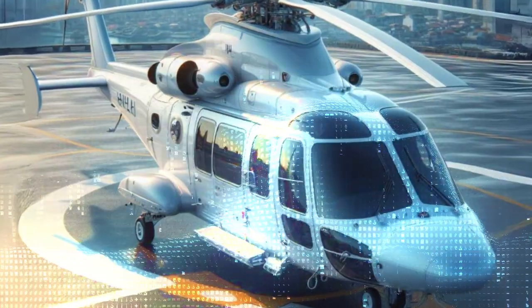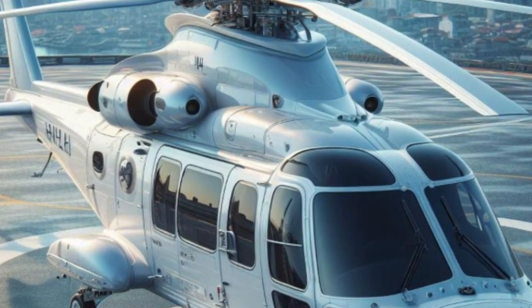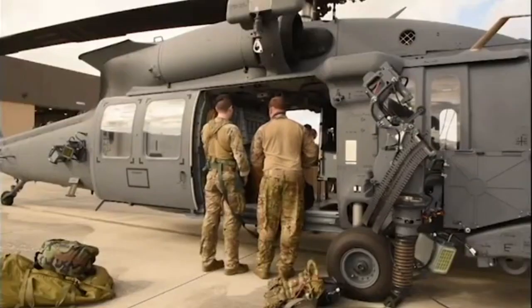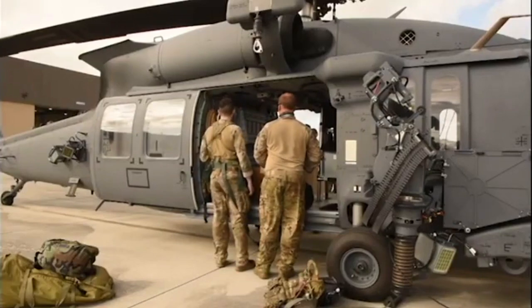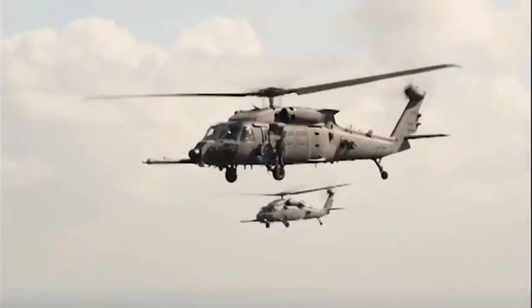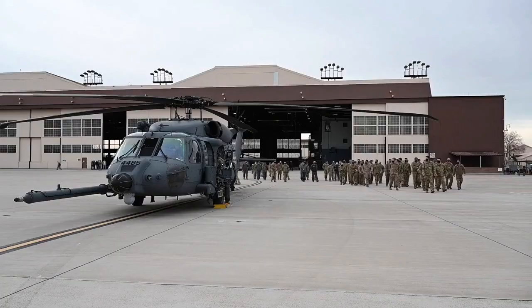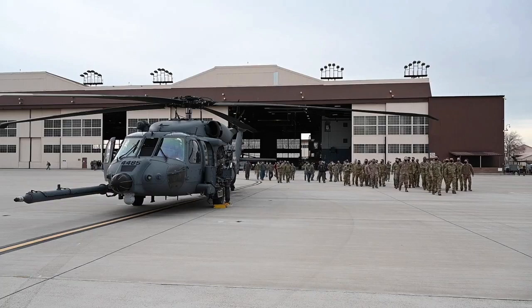The USAF plans to purchase a total of 113 HH-60Ws. In addition to improvements to avionics, weapons, and other capabilities, the HH-60W Jolly Green II will also experience several exterior design upgrades. Here are some of the major exterior improvements planned.